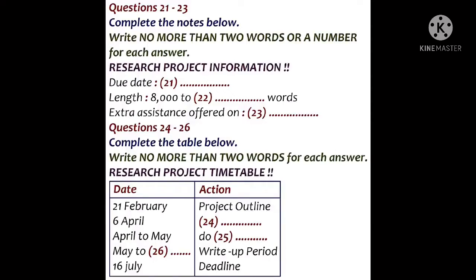And when should we be doing the research? Well, that's over a one-month period, essentially April to May. And the write-up? Well, you need to do quite a bit of research before you get going on your writing, so that's really May to July, with a due date for handing in on the 16th.